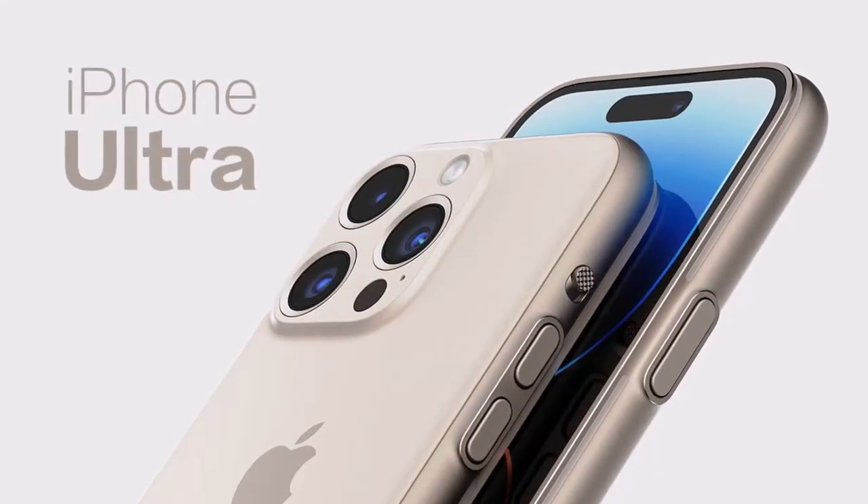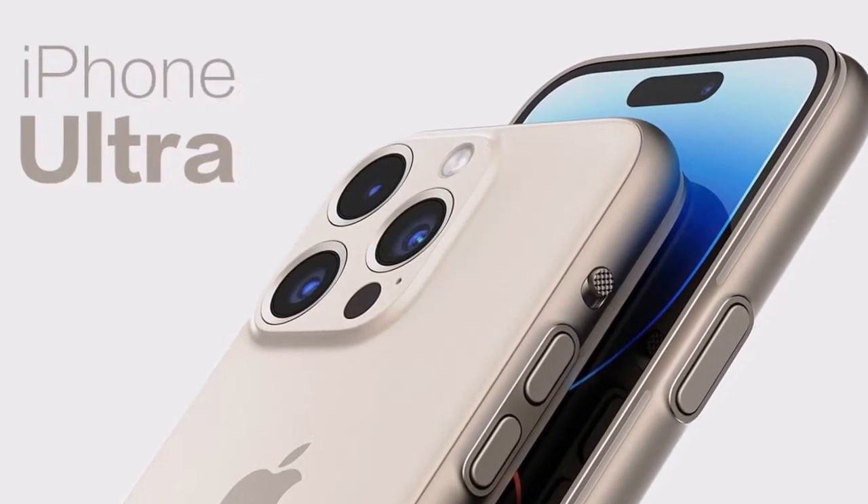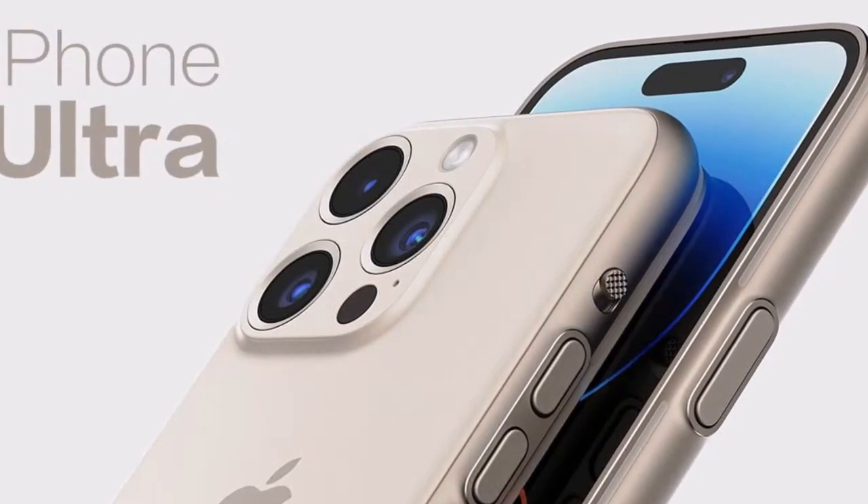The iPhone 16 Pro is rumored to sport a larger 6.3-inch display, while its larger sibling, the iPhone 16 Pro Max, could come with a 6.9-inch screen.